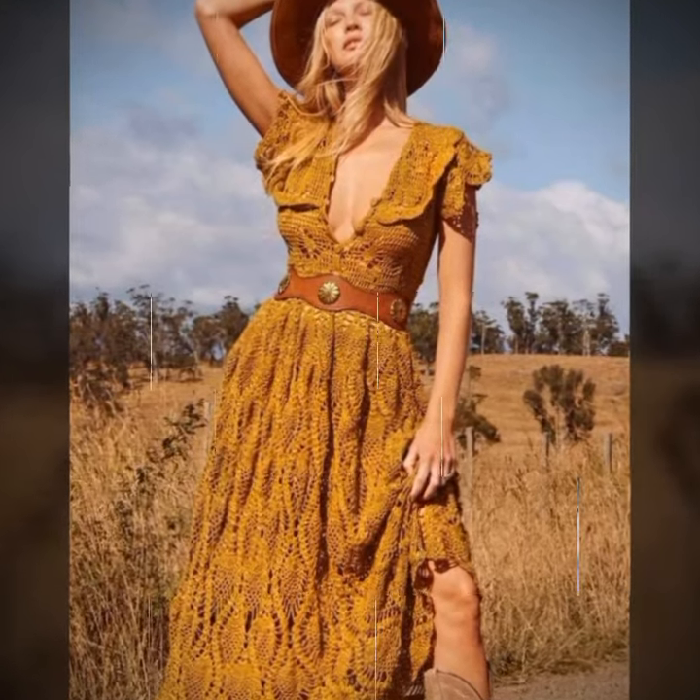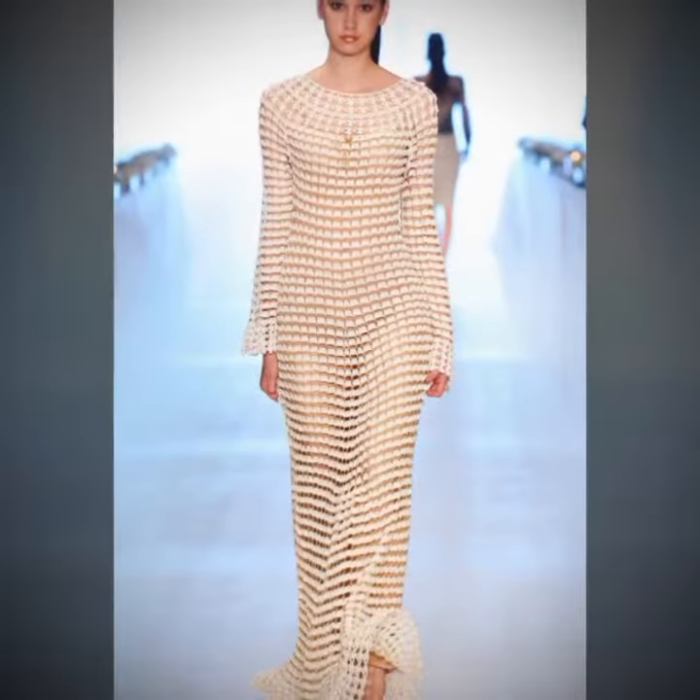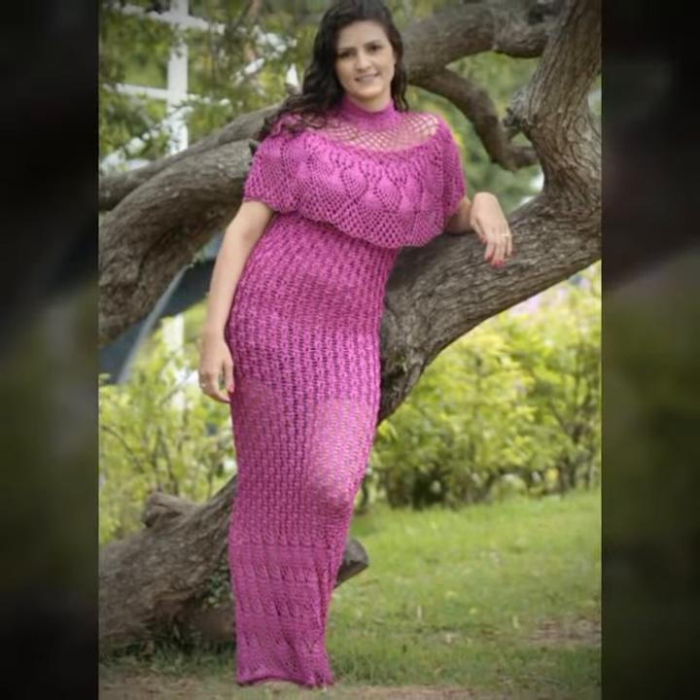A very warm welcome to you, to my YouTube channel Today Fashion Trends. If you're looking for a fascinating and creative way to express yourself, why not try your hand at crochet art dresses?